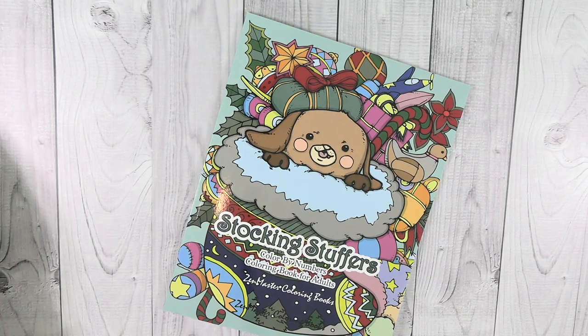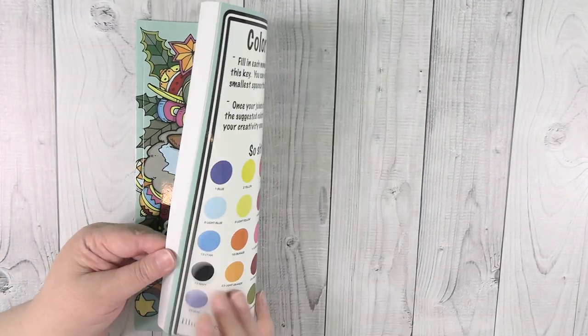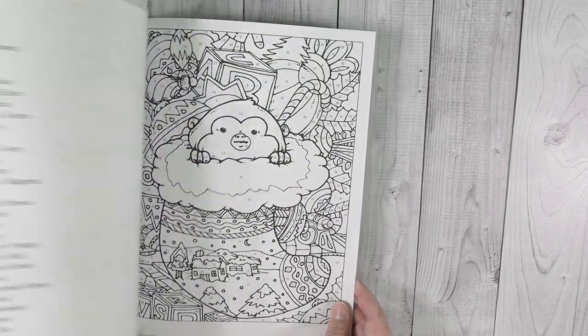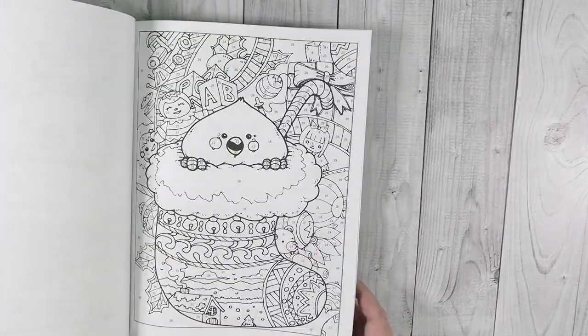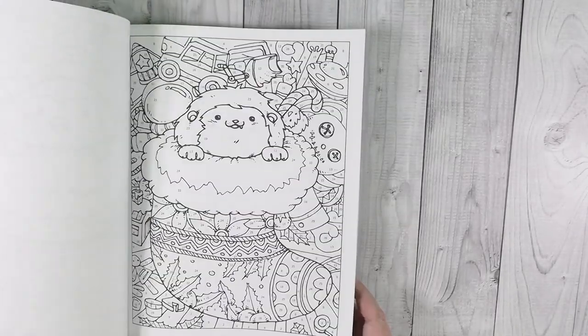I also have another Zen Master — Stocking Stuffer Color by Number. It's the same concept but with all these little critters in stockings. I think that's adorable.